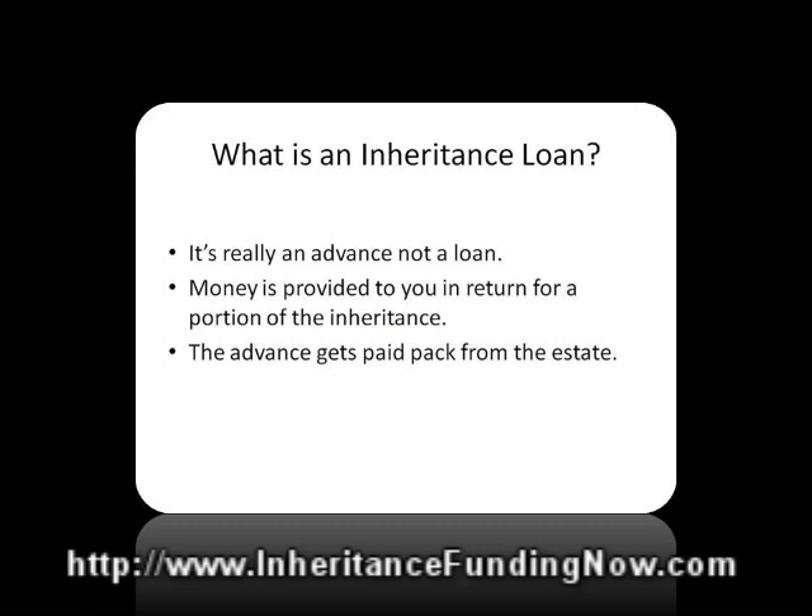What is an inheritance loan? An inheritance loan really is not a loan — it's really an advance. The difference is that an advance is where the investor will provide you with money, and in return you will basically sell them a portion of whatever inheritance you are expecting. A loan is where you personally will be paying back the money that is advanced. With an inheritance advance, the advance will only be paid back from the estate itself. The risk gets shifted to the investor, away from you.